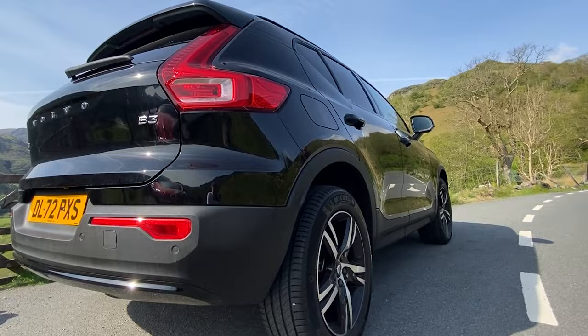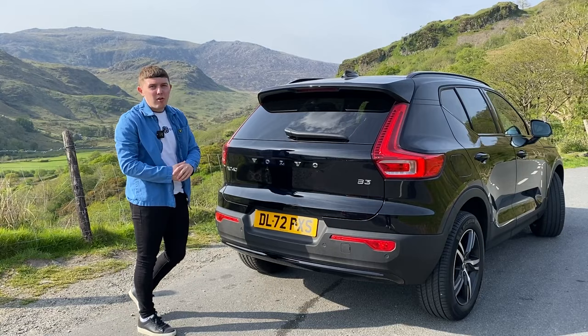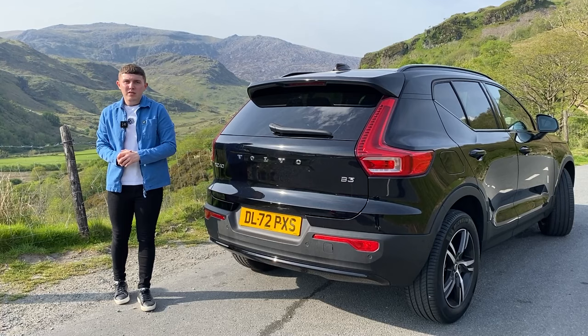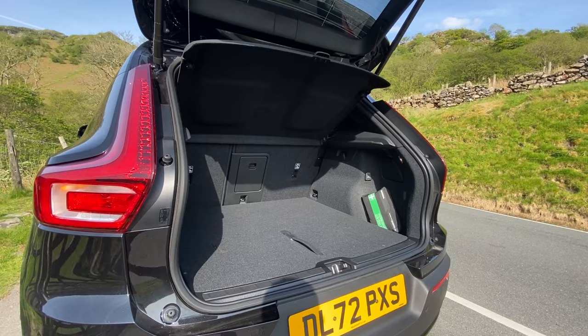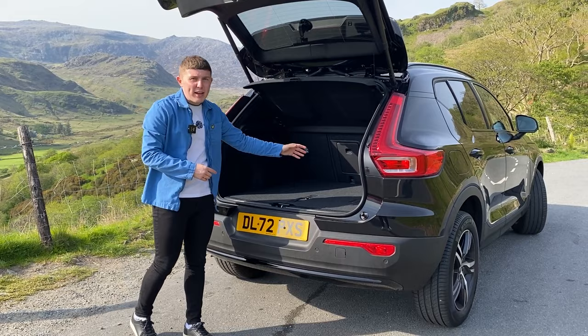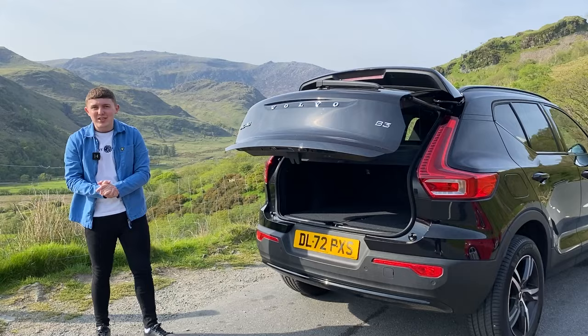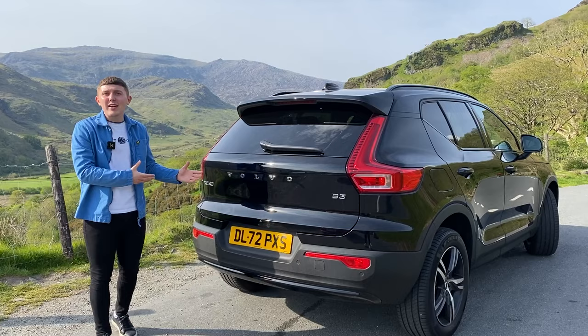Coming to the back of the XC40, I'm surprised that this is the smallest SUV out of the range — it looks massive from the back, in a good way. It has that really prominent rear window, that nice Volvo branding across the middle, and also the B3 badge indicating the engine size, which we'll get onto later. Looking at the boot space, you get 443 litres, which is a good amount of room. You can easily fit suitcases for a long trip or do the weekly shopping. It also has a nice under-compartment for a bit more space, and the fully automated open and close just adds to that whole classy, high-end feel of the XC40.